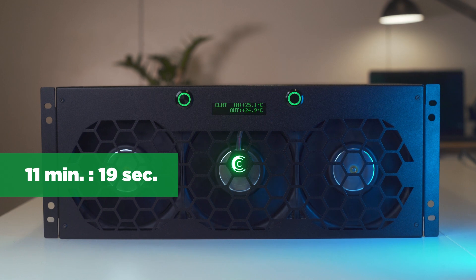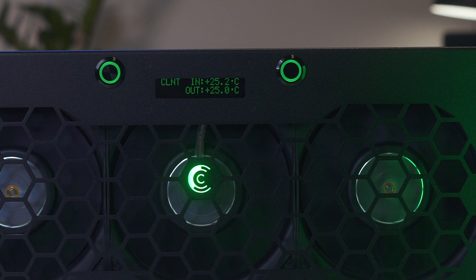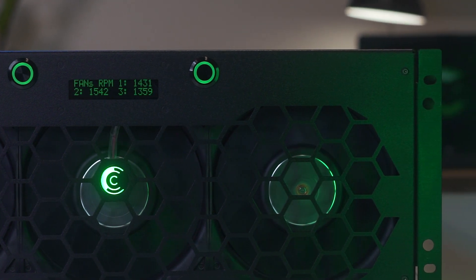The dry cooler wins at 11 minutes and 19 seconds. The challenger fought desperately but could not defeat our champion dry cooler. The title remains with it.